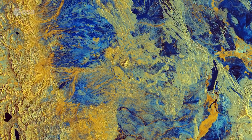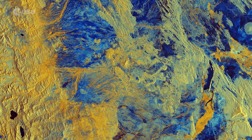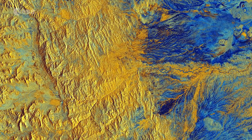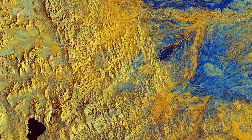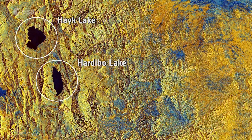In this image we can see differences in altitude represented in the variations in colour. The left part of the image is dominated by yellow, signifying changes in vegetation found at higher altitudes. Two lakes, Haik Lake and Hardyboe Lake, are shown in the bottom left.